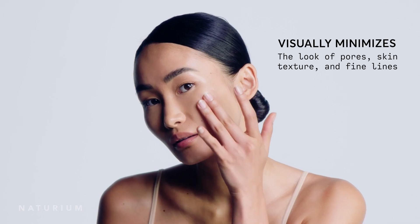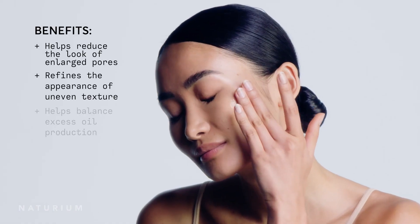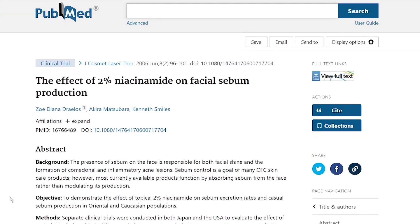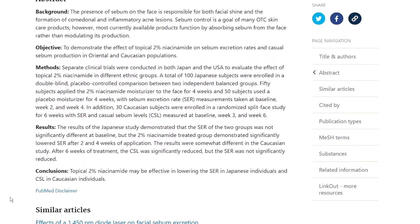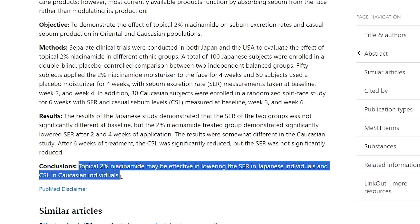Fourth is a niacinamide serum, which will decrease pores and oil on the skin — preferably one that has zinc PCA combined with it, as it regulates sebum production. One that a lot of people like is the Naturium serum with 12% niacinamide, 2% zinc PCA, hyaluronic acid, and vitamin E, which can also help reduce the look of large pores. Interestingly, even formulations of 2% niacinamide may be effective in lowering sebum excretion rates in Japanese individuals and casual sebum levels in Caucasian individuals.